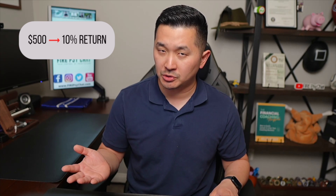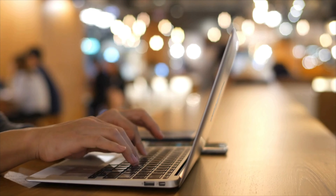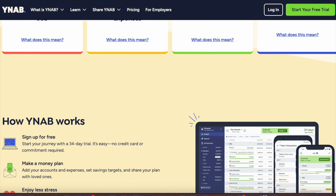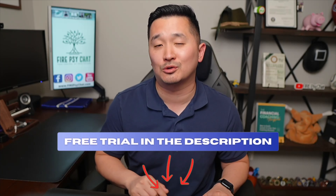What's better — investing $500 a month at a 10% return, or $1,000 a month at a 7% return? You can't figure out how much you can invest without a budget. I personally tested a budgeting app called YNAB — it's not just an app that tracks income and expenses, but it can help you create a plan to pay down student loans, car loans, or credit cards faster. If you're ready to get out of the paycheck-to-paycheck cycle, you can get a free trial without any credit card info using the link in the description.